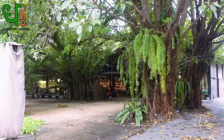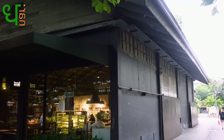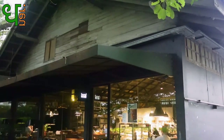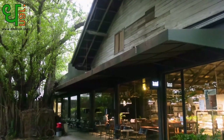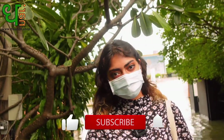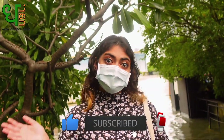It was a great experience overall — very green all around, with nice restaurants and cafes. If you're free, want to do some work, or just hang out with friends, you can definitely come here. It's a very calm, peaceful place and I would definitely recommend it. Hope you guys liked this video — don't forget to like, share, and subscribe. Bye guys!